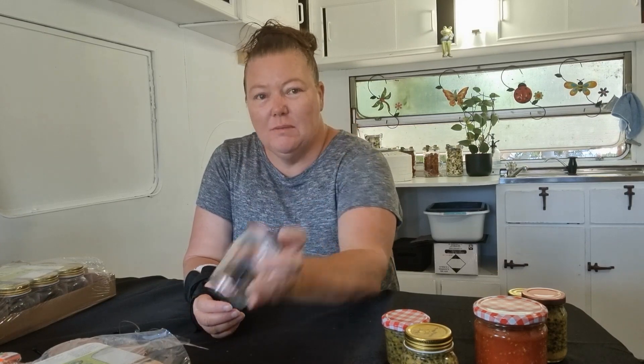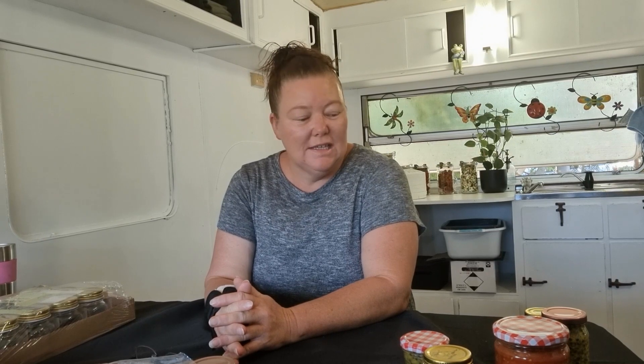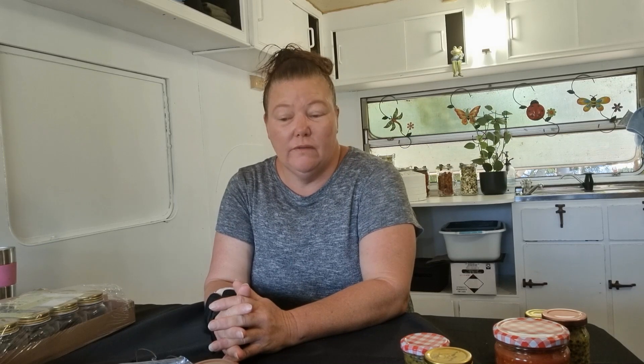Good morning everybody. Today I'm here in the preserving kitchen and I'm going to be talking to you about jars — different types of jars. There are lots and lots of different types of jars out there that can be used for preserving your food, and lots of jars out there that just shouldn't be used for preserving food, no matter what is written on the label.